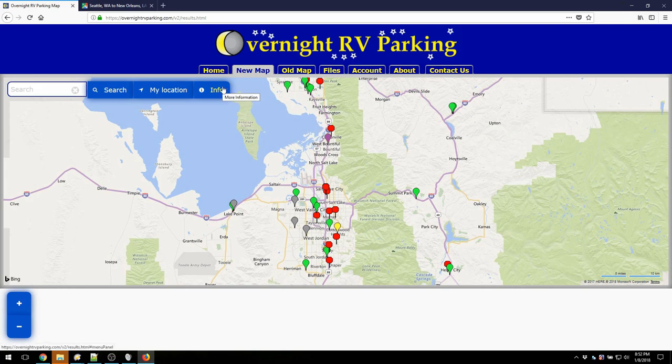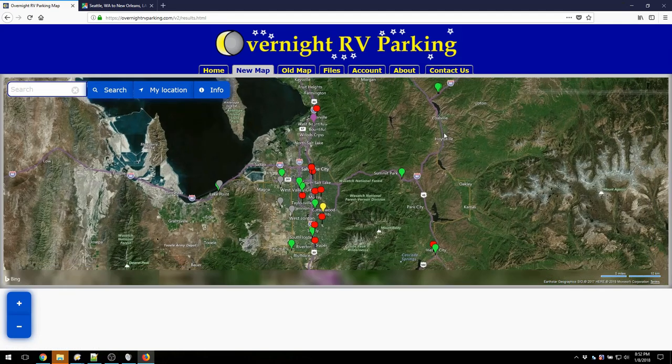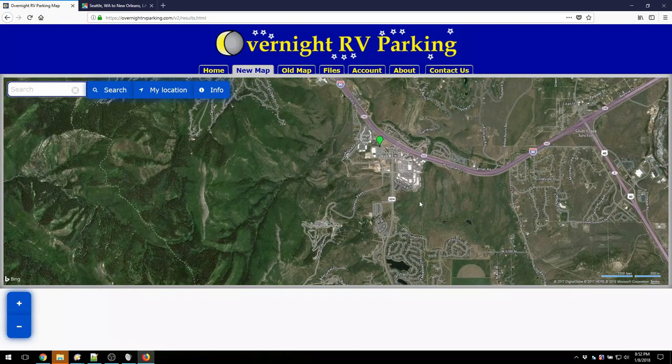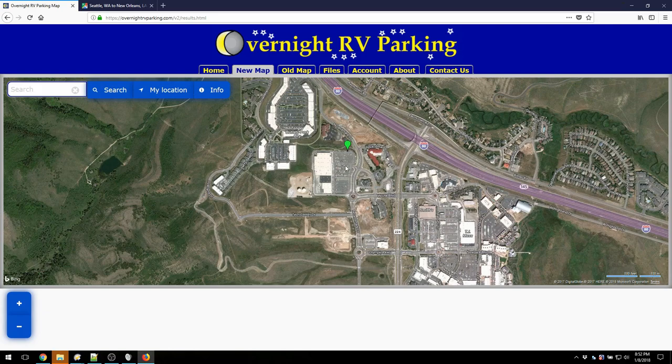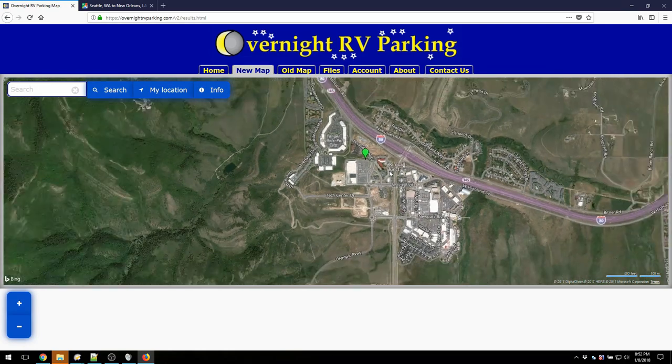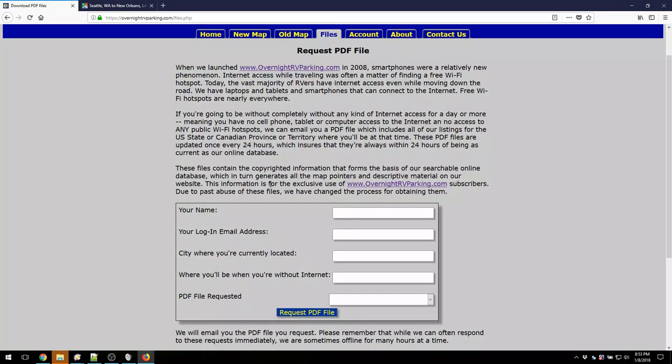If you click this info button, you can submit a new location where it says 'Add a New Location.' You can also click over to satellite view, and you can do this in the app as well. Satellite view is really handy because, as you can see — I'm zooming in here — we're looking at this Walmart and we can get a really good look: here's the Walmart, here are the roads coming into it, and you get a feel for what things will be like before you arrive. The final thing on the website is the Files tab. Click on it and you can fill out a form to get a PDF containing all locations for the area you'll be in — really helpful if you're going to be somewhere without internet access or cell service.